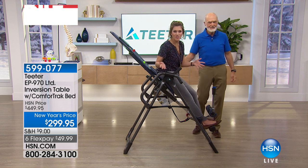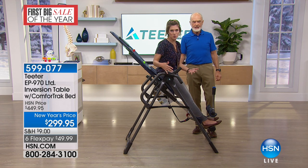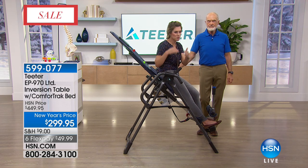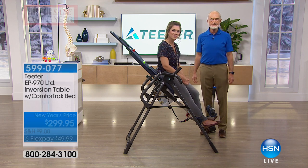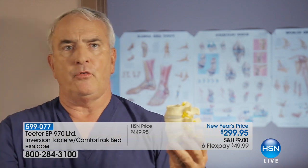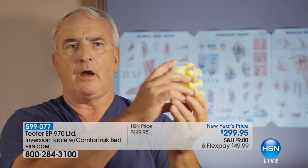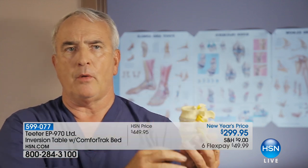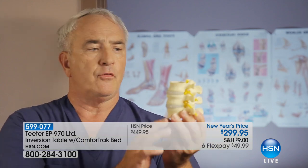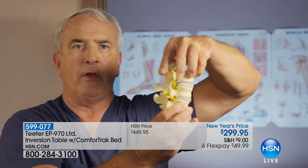Dr. Thompson: 'The discs are like shock absorbers on a car. You may be six foot one in the morning, but by bedtime you're about six foot and a half — you lose a quarter to half an inch of height as these shock absorbers get squeezed and water comes out. When you're asleep they rehydrate. One of the advantages of Roger's device is that you can do this during the day too — give yourself a break from the constant pressure on your back and allow those shock absorbers to rehydrate by taking all the pressure off and letting them have some freedom.'